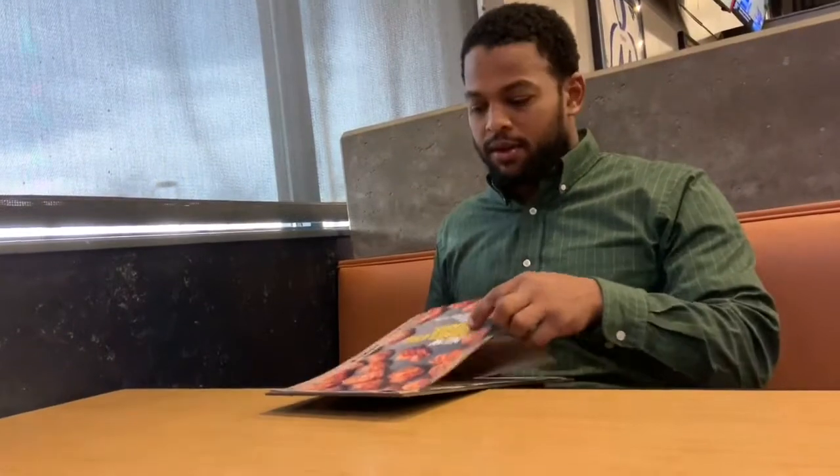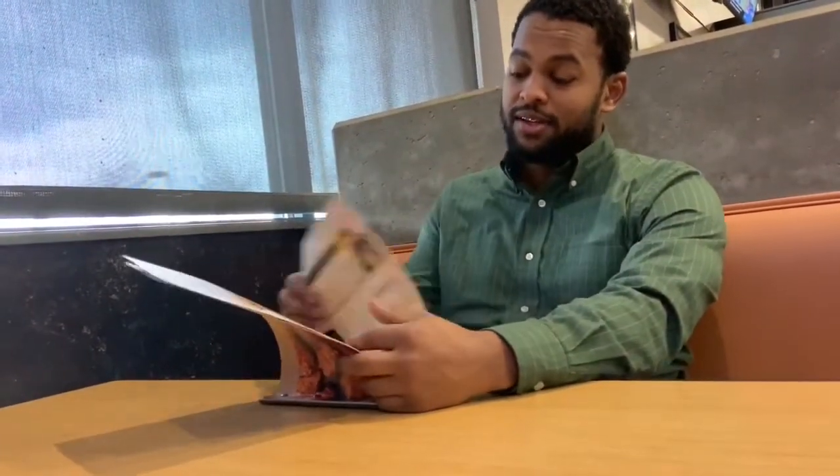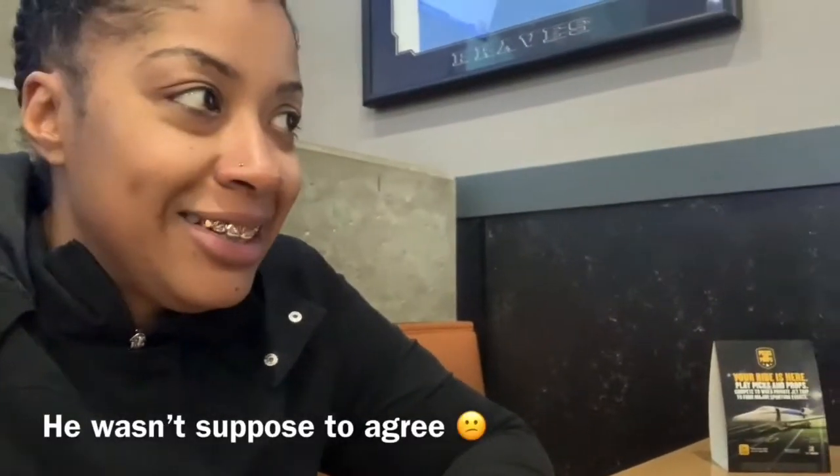Somehow we ended up at chicken and waffles — wait, how did we end up here? And here we are at Buffalo Wild Wings. We were supposed to be on our way home to finish installing the trim. We've got ADHD or something. Okay, so we are back in the house from our short pit stop at Buffalo Wild Wings and from Home Depot.